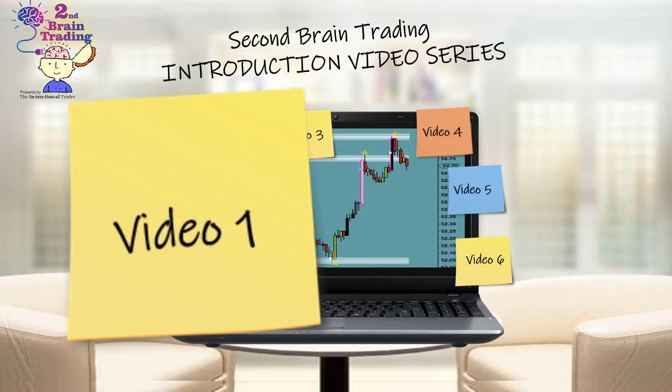This concludes the overview of what we'll be covering in our video series. Please feel free to proceed to video one in the series to get started learning about Second Brain trading and what we trade in our trade room.